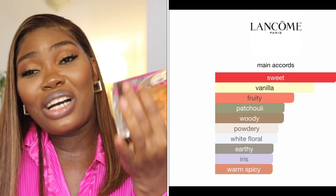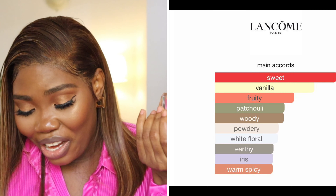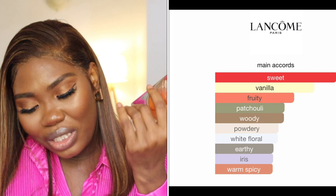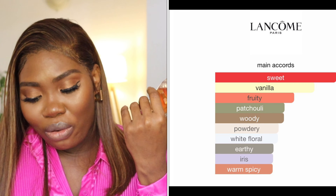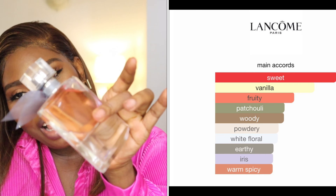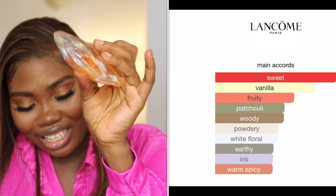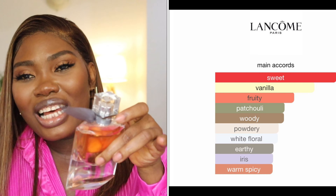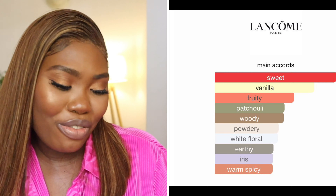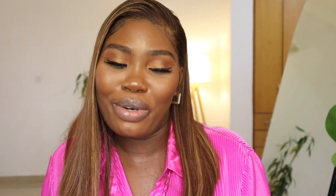The main accord in this La Belle Lacombe perfume is sweet — definitely a lot of sweetness. You can also smell vanilla, fruity, patchouli, powdery, white floral, iris, and warm spice. It's a gorgeous everyday perfume. It's cheap, smells nice, and it's just a nice, easy perfume.